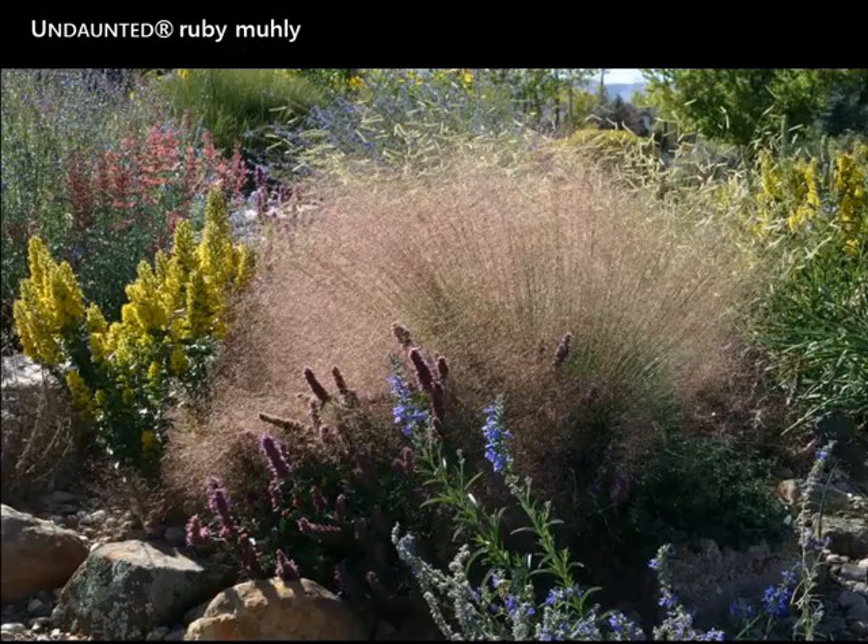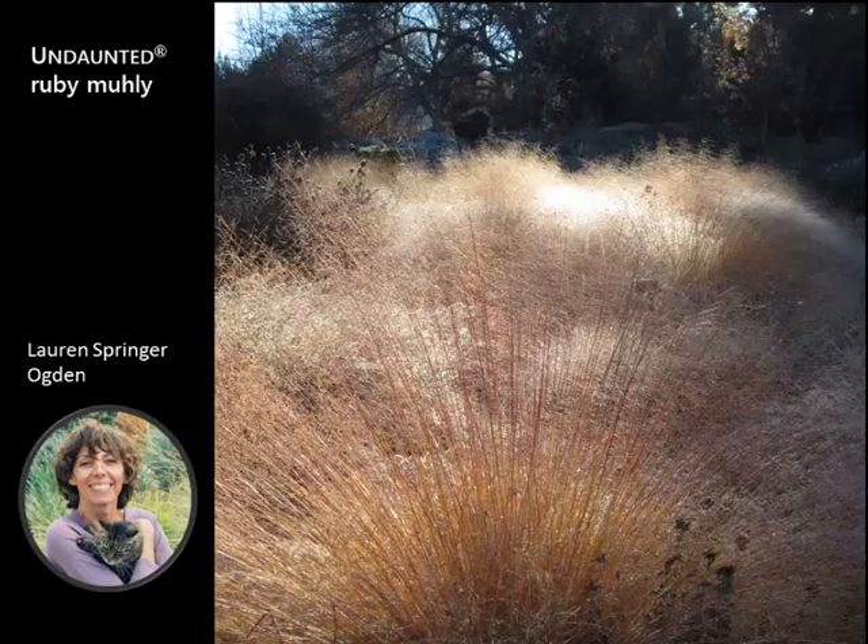This is at the Gardens at Kendrick Lake in Lakewood — you can see goldenrod and Blonde Ambition Blue Gramma Grass behind it, probably mid-August. Backlit, it's a fantastic shot. And this is in November at Denver Botanic Gardens — it maintains that presence throughout the winter, which is such a neglected time in the garden and we're always so thankful to see anything out there.